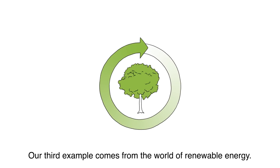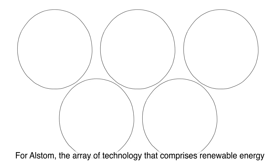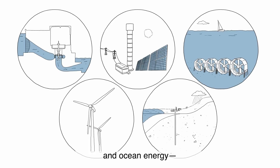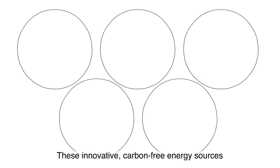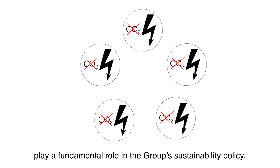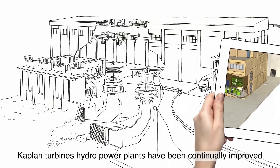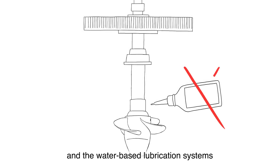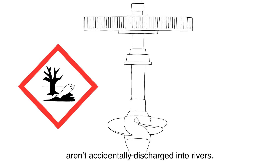Our third example comes from the world of renewable energy. For Alstom, the array of technology that comprises renewable energy — including hydroelectricity, wind power, solar power, geothermal energy, and ocean energy — is an essential tool for innovation and eco-design. These innovative, carbon-free energy sources play a fundamental role in the group's sustainability policy. For more than two decades, Kaplan Turbine hydropower plants have been continually improved with the environment in mind. Their fish-friendly turbines protect aquatic life, and the water-based lubrication systems used on all moving parts ensure that mineral oils and grease aren't accidentally discharged into rivers.